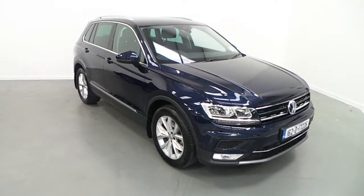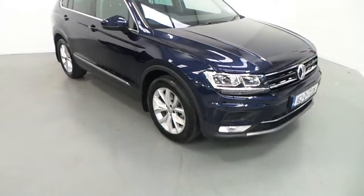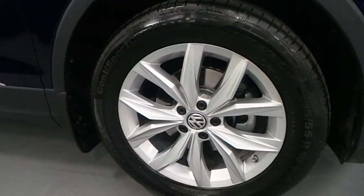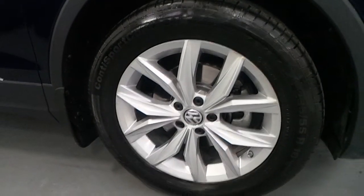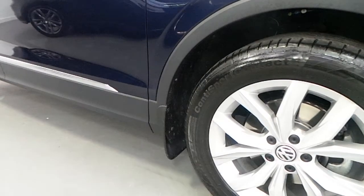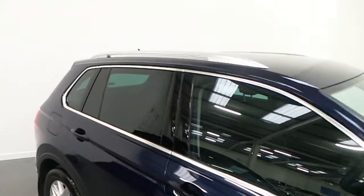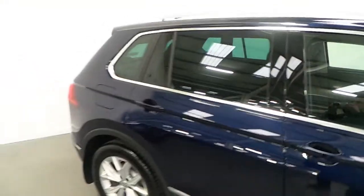The car is finished in Atlantic blue metallic, and as you can see with the Highline version, you have front fog lamps. You have multi-spoke 18-inch alloys. This one comes with front and rear mud flaps. It has the chrome around the windows and doors and the roof rails.